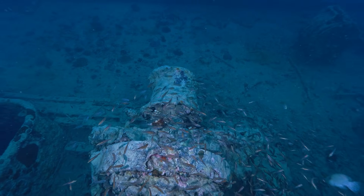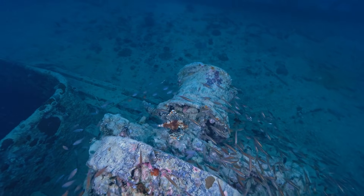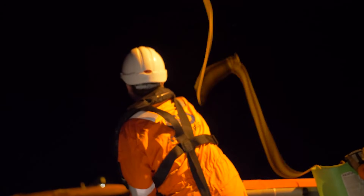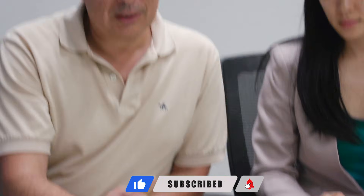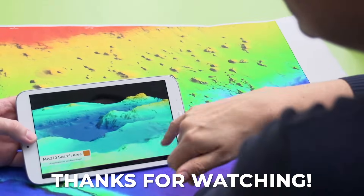So the final question isn't whether another search is justified. It's whether we've learned enough from past failures to search differently this time. Do you think MH370 was missed because we didn't search enough, or because we searched with too much confidence in the wrong assumptions? That's a question worth sitting with. Let me see your thoughts in the comments and we'll discuss together. Thank you for watching and see you in the next video. Fly safe.